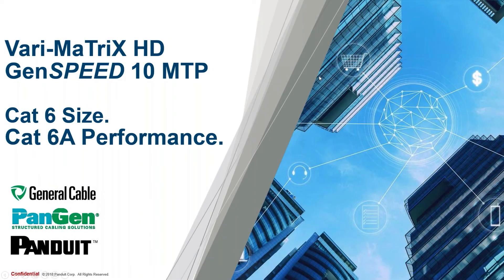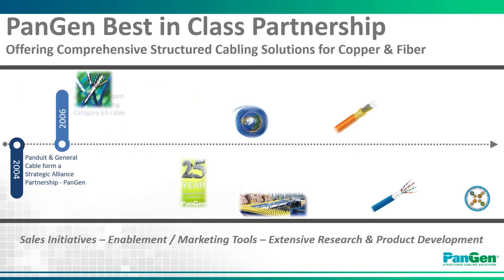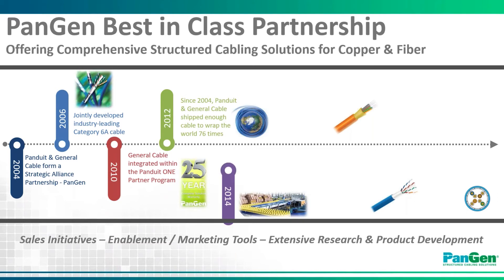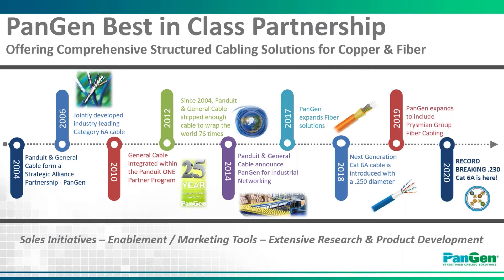Before we get into the specifics of our record-breaking GenSpeed MTP and Verimatrix HD products, I wanted to take a moment to provide some history and context about the PanGen partnership in general. General Cable, which is now part of the Prysmian Group, and Panduit collectively formed a partnership back in 2004. Over the course of nearly two decades, we've collaborated to provide the market with sales enablement tools and execute on joint selling initiatives to drive both brands.